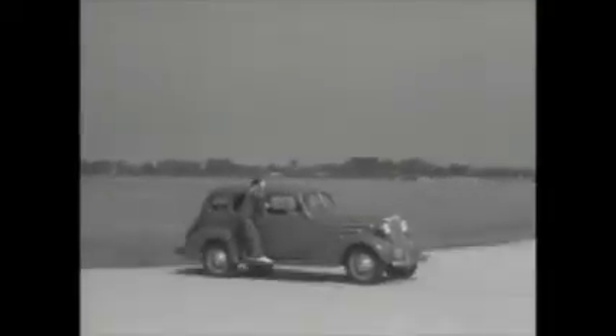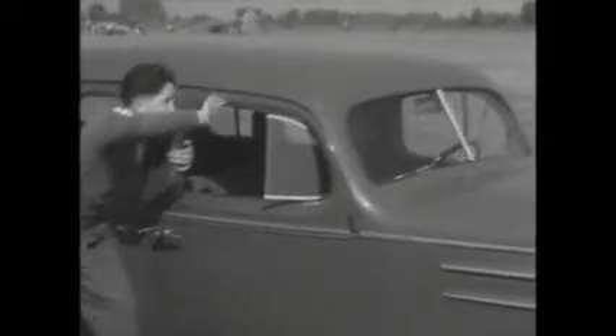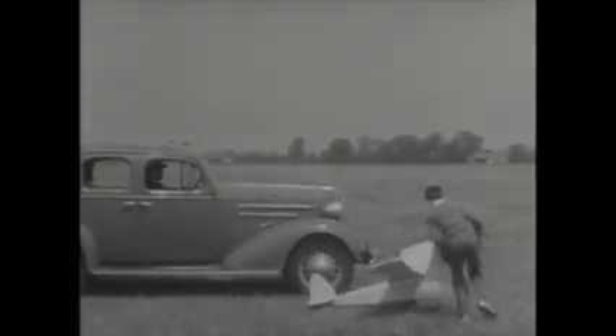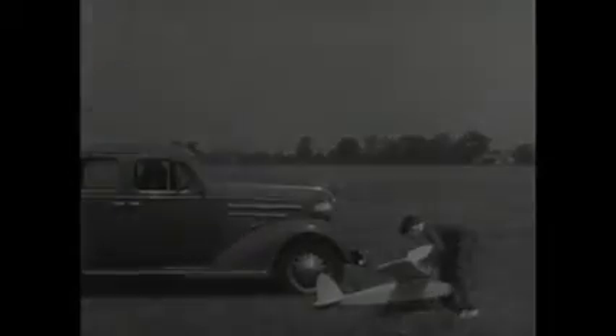And now, after all this excitement, it looks like our little entry got off the course. At times like this, a contestant begins to believe his plane goes a bit too far. But all's well that ends well — little Willie, Sammy, Johnny, Henry, Cuthbert, or whatever his name is, gets back his putt-putter all safe and sound.